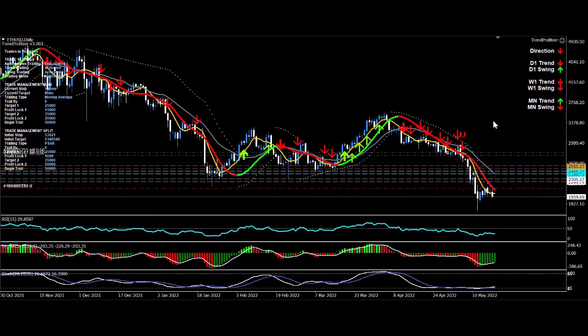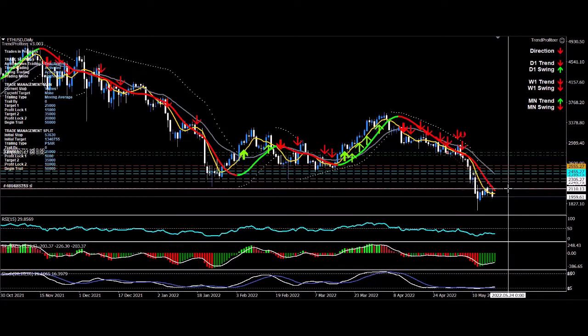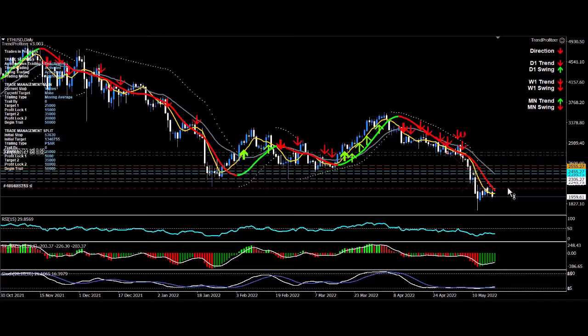Another day and we've got a nice move in our direction. It's come down with our stop at around the $2,100 mark and price is currently at $1,959. If it keeps going this way, I'll be very happy. If it goes against us, we've still generated a heap of pips getting in at $2,800 and $2,750.